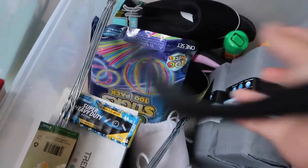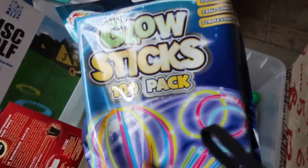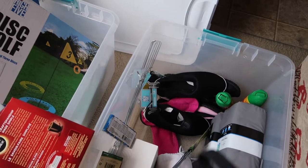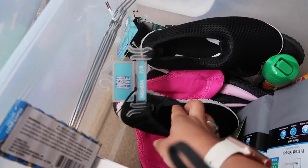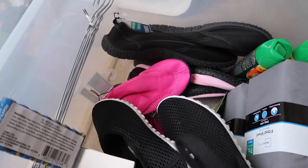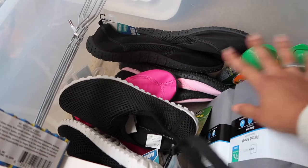I have some glow sticks for the kids — a big 100-pack from Five Below for about three dollars. We also have swimming shoes or water shoes for everybody, also from Five Below. They had different colors.